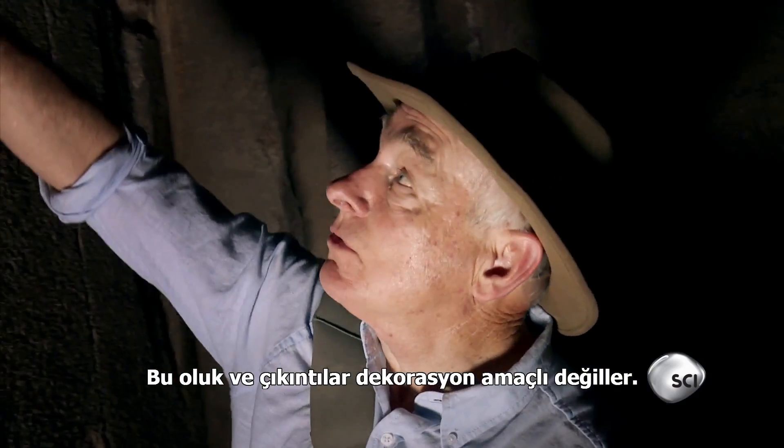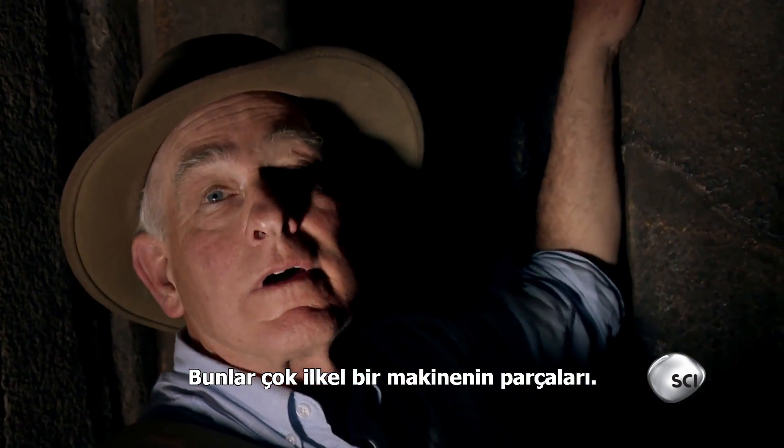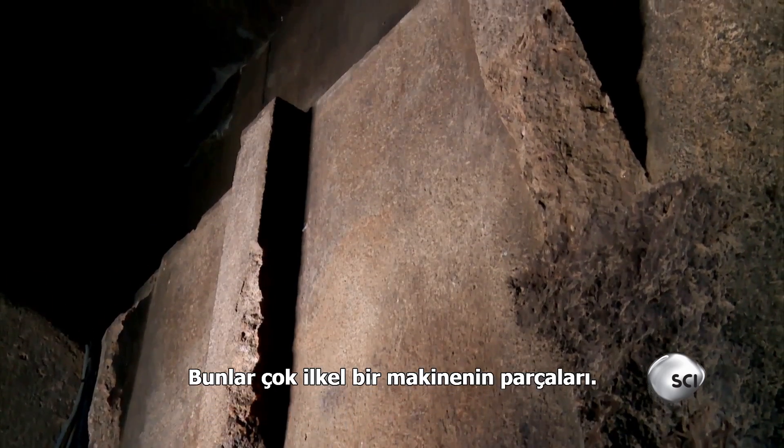These grooves and protrusions are not decorative — they are part of a very primitive machine.